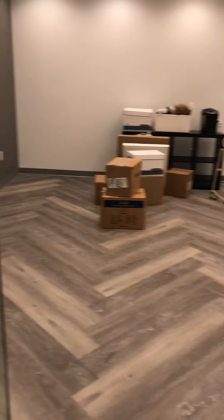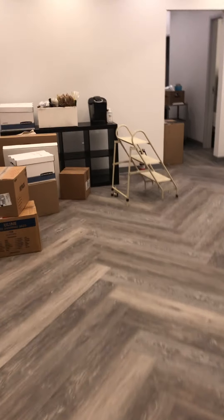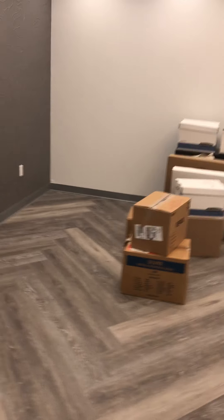Welcome to our office at Dermatology Associates, our new suite at Carnegie Row in Norwood. We are still unpacking and setting things up, so please don't mind. Please excuse our mess.